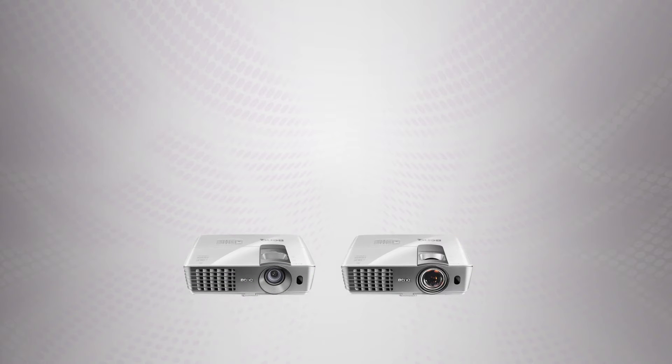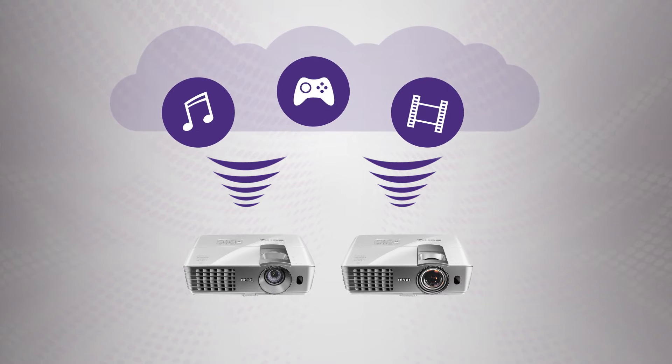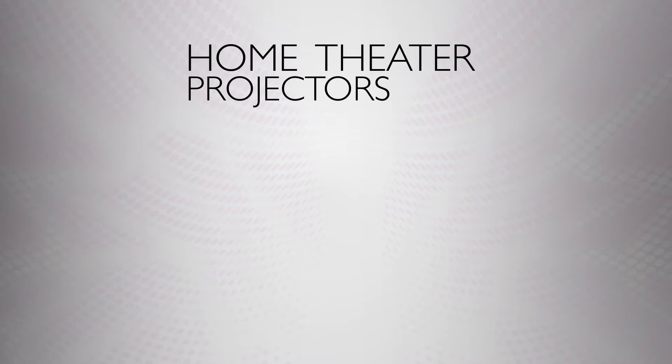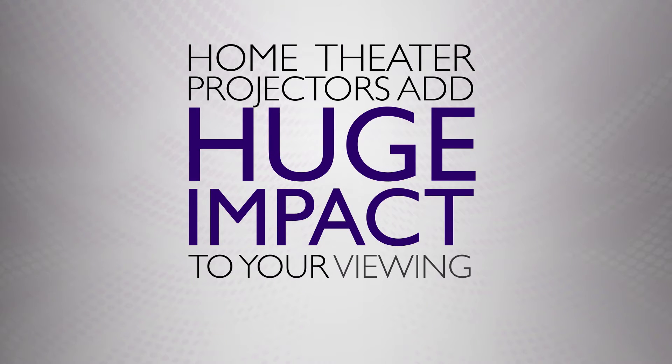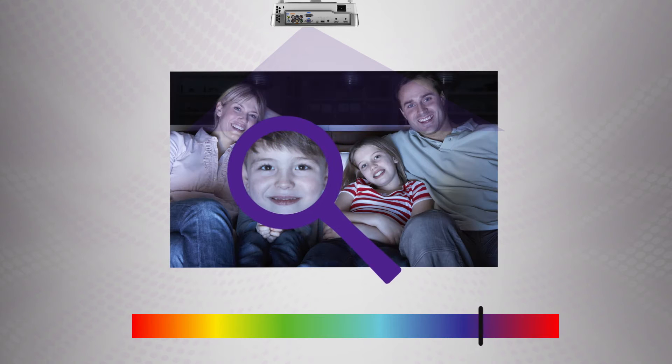They also support a wireless option for convenient setup and easy access to your favorite cloud content. There's no denying home theater projectors add huge impact to your viewing experience. They deliver vibrant color and rich detail to whatever you're watching, from the big game to your favorite movies and shows.